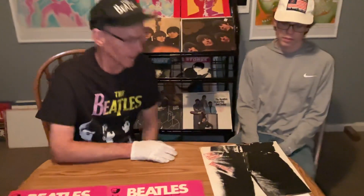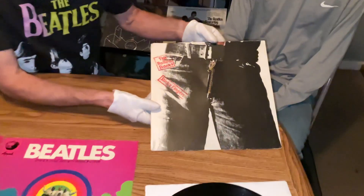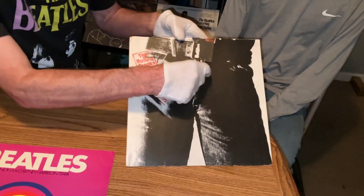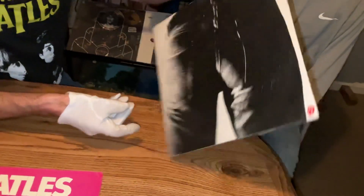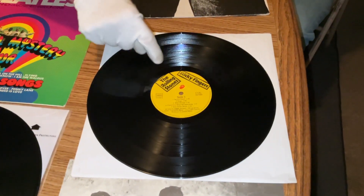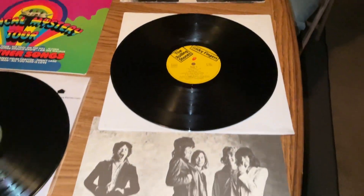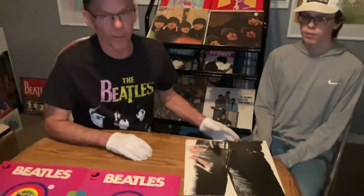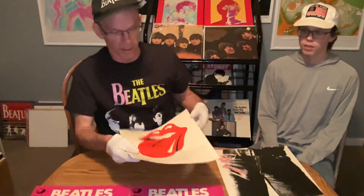Got another audiophile pressing. My grandson helped me out on this video. Got this Germany pressing of 1971 Sticky Fingers. Notice how the zipper looks a little different than the American versions. It's got TML in the deadwax, which means it was cut by Doug Sachs for the European and UK versions, and it's got a much better audiophile sound than the USA — less muddy than on the US pressings.